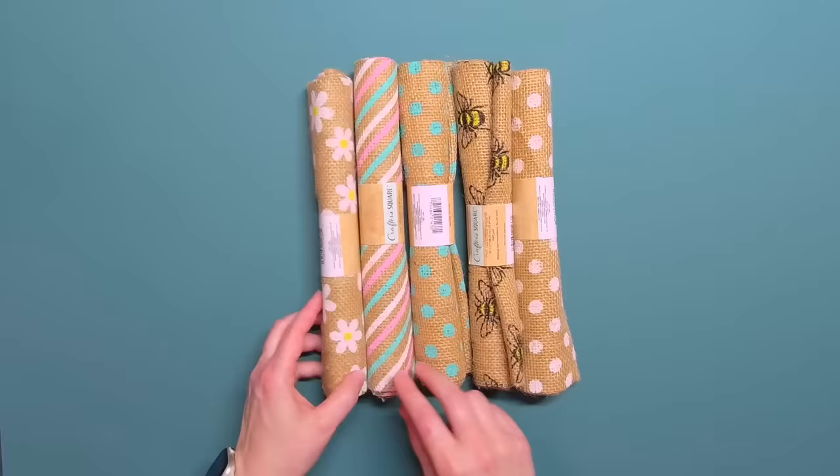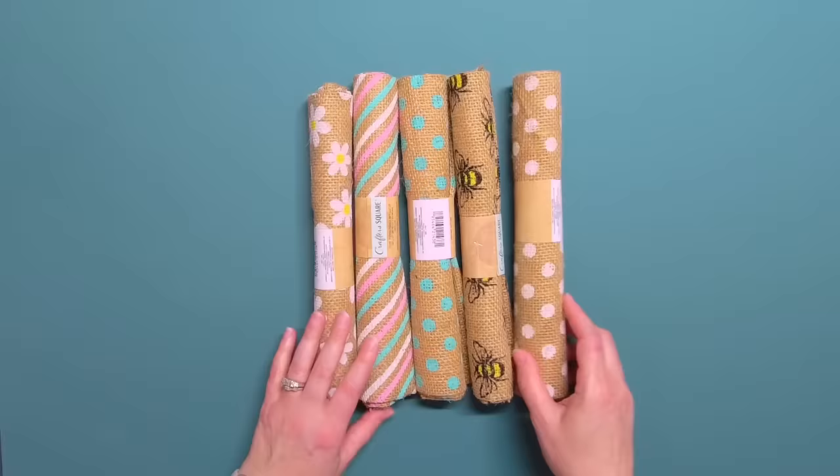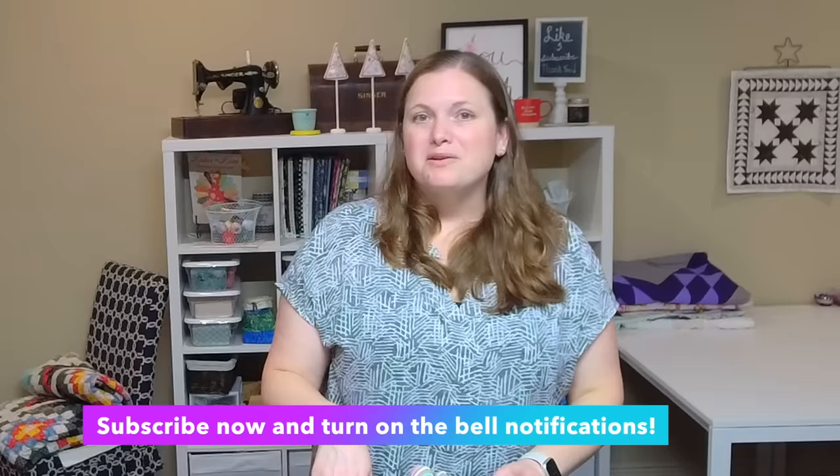I don't think that's the only thing you'll find there that you could possibly sew with. I did find some lovely jute there — Dollar Tree calls it Crafter Square, and they're about the size of a fat quarter, measuring 18 by 21 inches. They come with seasonal patterns on them, and these were priced at just a dollar. I'm going to show you some crafts I'll be making with these in an upcoming video, so make sure you subscribe and turn on the bell notification.